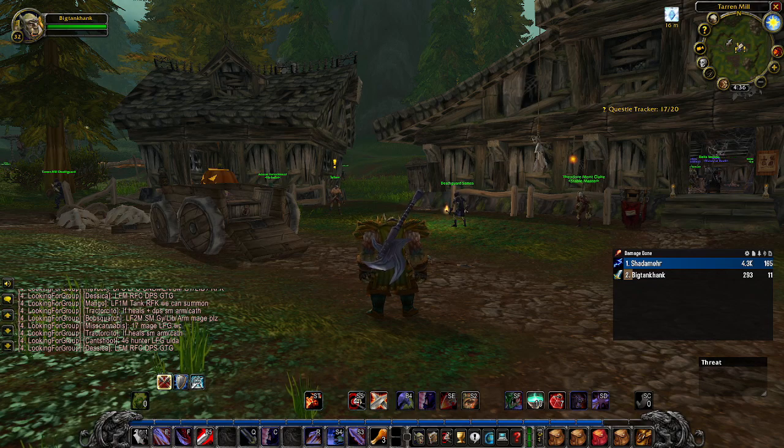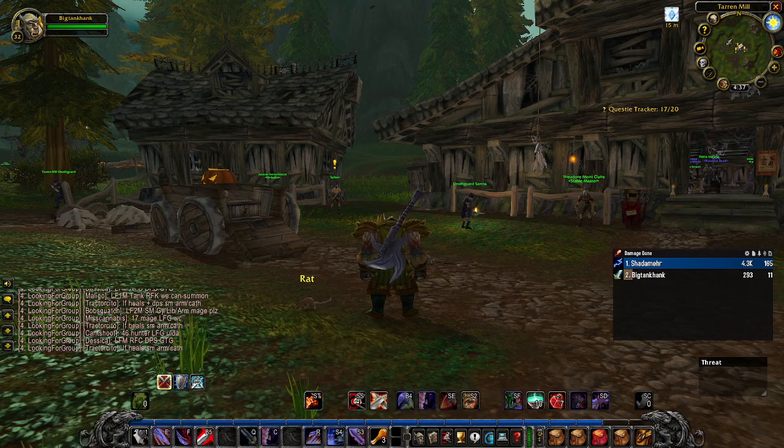You will need to kill the bugs in the bottom left of Shimmering Flats. It only requires level 28, so not too difficult. I don't really see that many people with this axe, so I do suggest grabbing it.